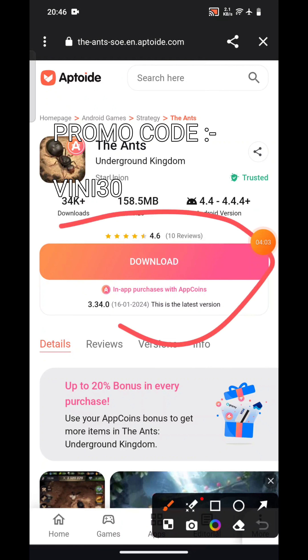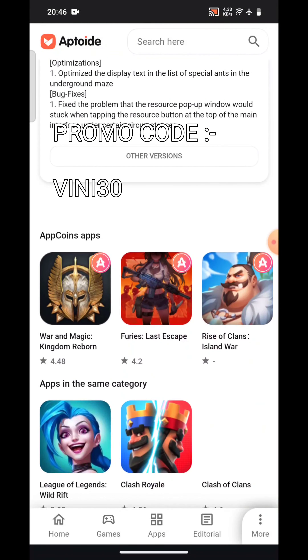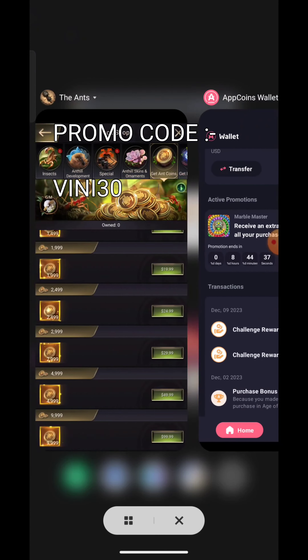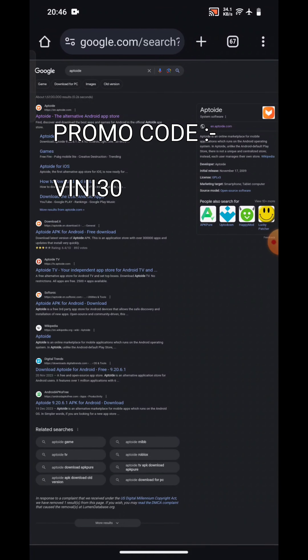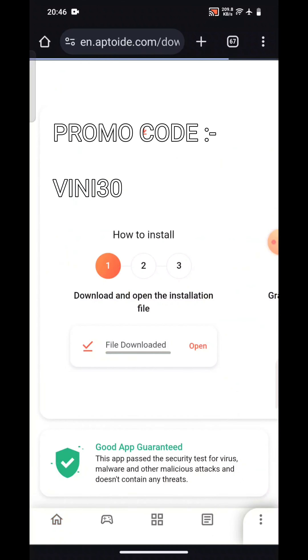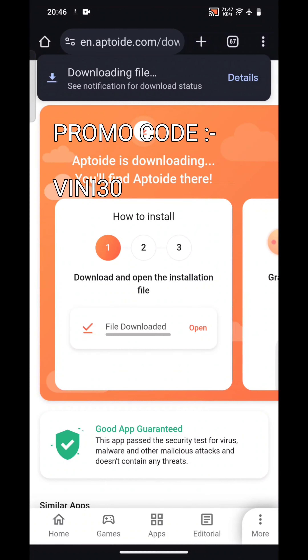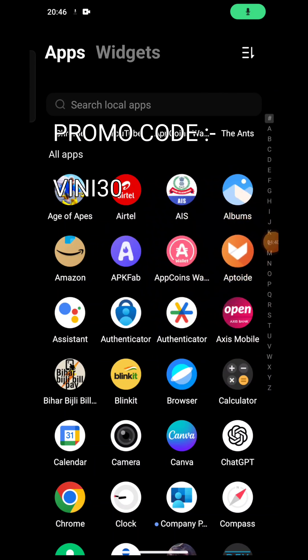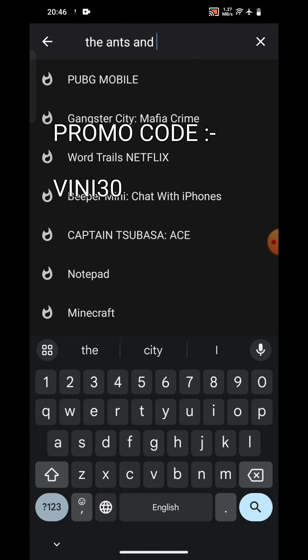There are two different ways to download. First, you can just click on the link and download. If this doesn't work — for some people it doesn't work due to security reasons on their mobile phone — what they need to do is go to the browser and search 'Aptoide' in Google. Click on Aptoide, then click on 'download free and unrestricted app'. After you click it, you just need to install this app and move further. After you install it, open the Aptoide app and search for the Ants Underground Kingdom.